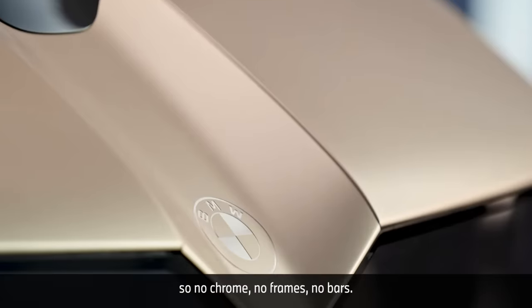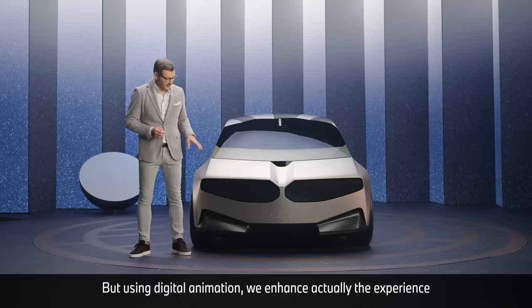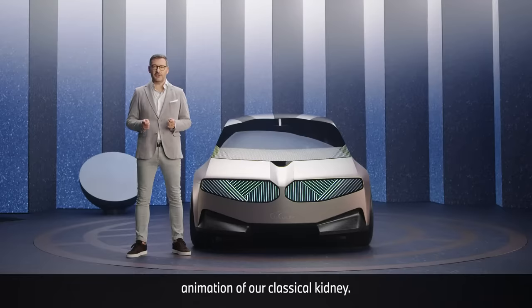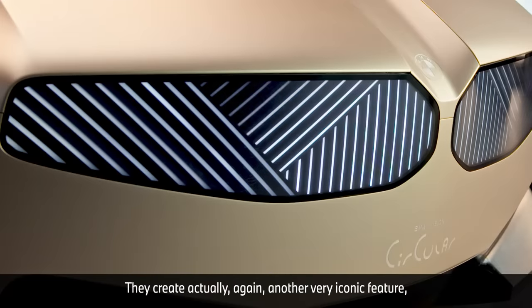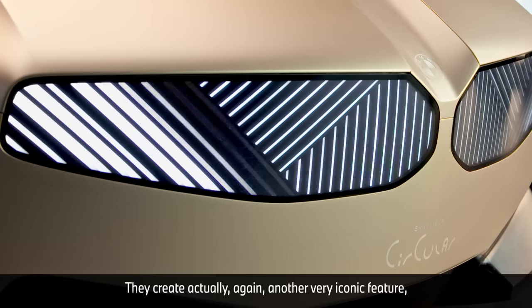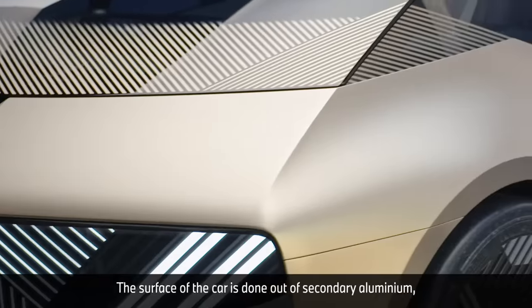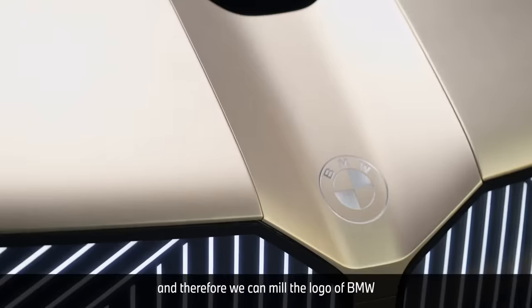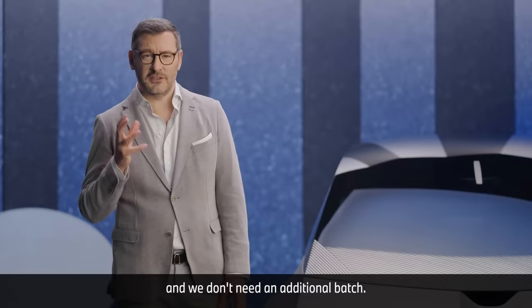so no chrome, no frames, no bars — but using digital animation we enhance the experience of our front end with a very artful animation of our classical kidney. You see the use of parallel lines playing together, creating another very iconic feature: the twin-eyed headlamps. The surface of the car is done out of secondary aluminium, and therefore we can mill the logo of BMW into the material itself and we don't need an additional badge.